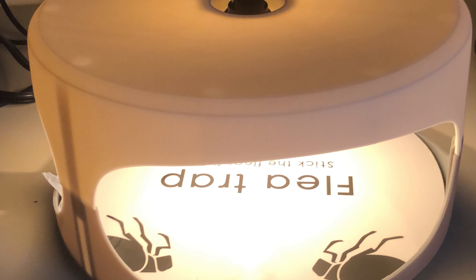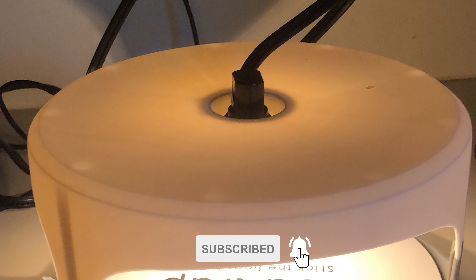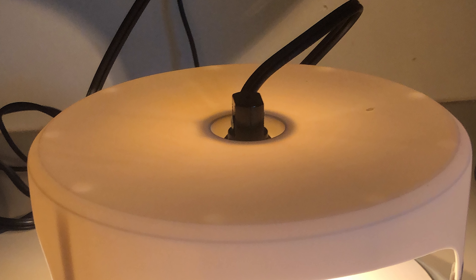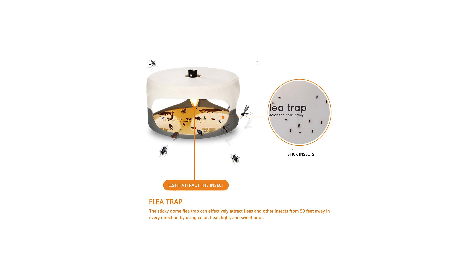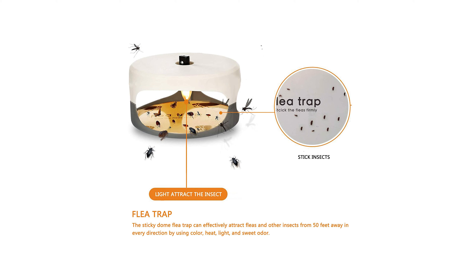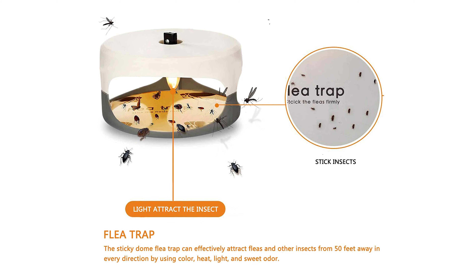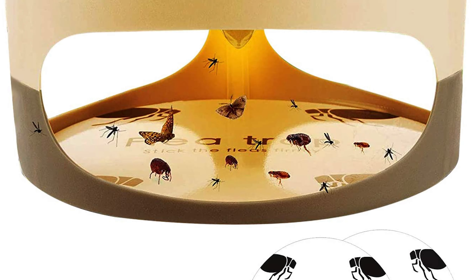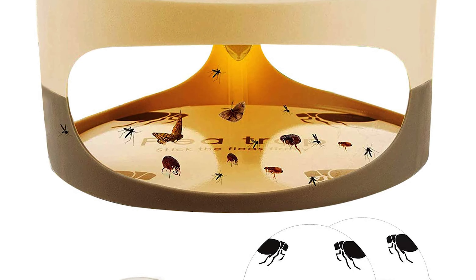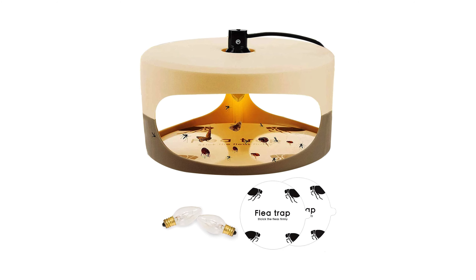It traps the flea with the sticky pad. Simply insert a glue board and install a bulb, then the flea trap is ready for fly catching when plugged into any standard household outlet. You can replace the glue board with a new one when it is full of fleas or insects. It is a 100% effective indoor flea control solution. This physical trapping does not contain any chemical ingredients — it is super safe to use around pregnant women, children, and pets in your family.